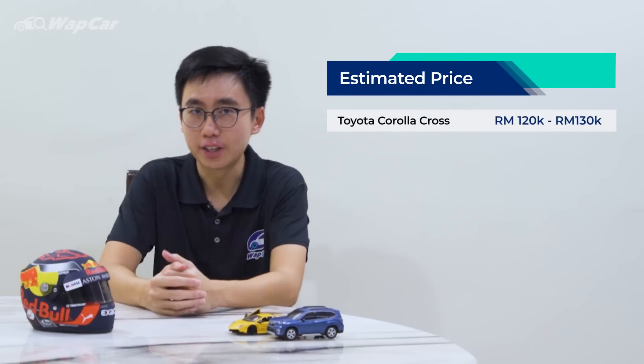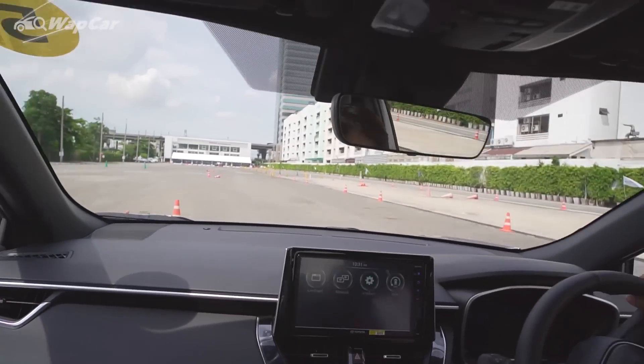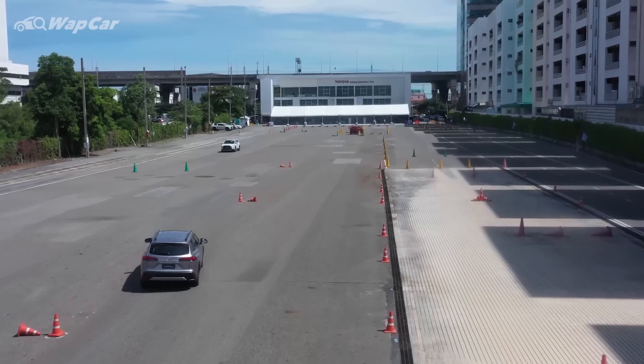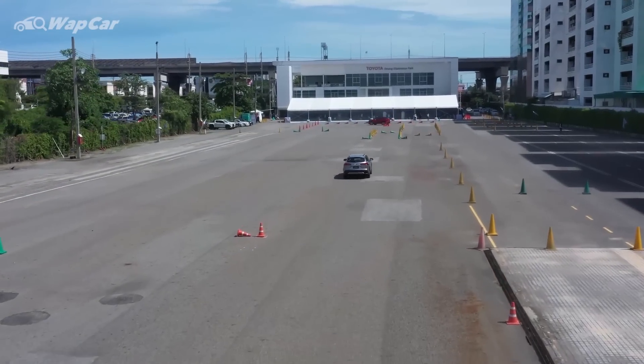How does the Corolla Cross compare to the HR-V? Well, for starters, it's bound to be a more comfortable and enjoyable car to drive because of its more sophisticated platform. Yes, it doesn't get the fancy double wishbone suspension, but anybody who has driven a TNGA car understands that the ride and handling characteristics of a TNGA car are just a class above.